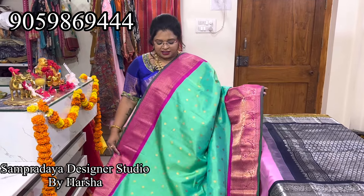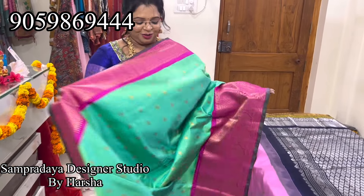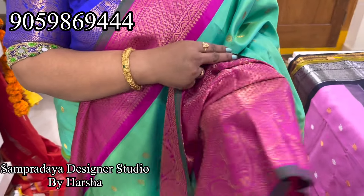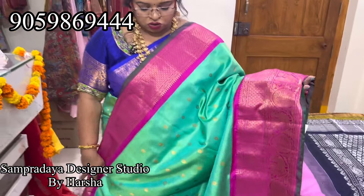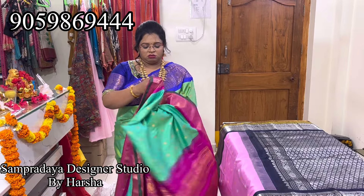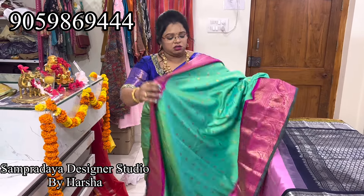Nice green color — sea green, munch green color. Pink color border on both sides, munch detailing on the border, kutu border. Nice weaving with gold color booties all over the saree. Nice patta pink — this is how the pallu looks. Heavy weaving in the patta pink color pallu and blouse. The price of the saree is 21,100. Very nice color, very traditional combination.